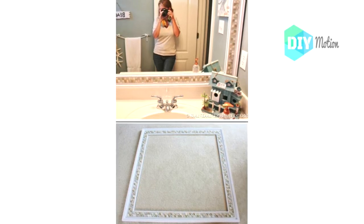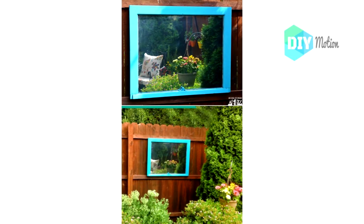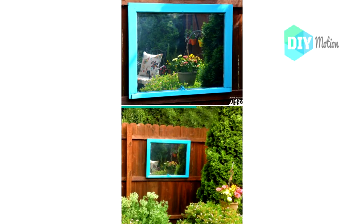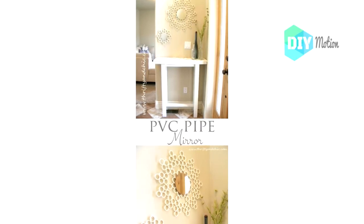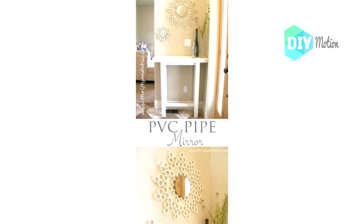Number twelve: DIY outdoor garden mirror. Adding a mirror to your garden area will make it look larger and really spread out those gorgeous colors from your plants and flowers. Number thirteen: Repurposed PVC pipe decorative mirror. Pieces of PVC pipe are perfect for creating decorative mirrors for the bathroom, or you could paint these and use them anywhere in the house — I love the look of these little mirrors.